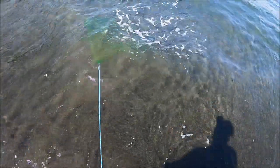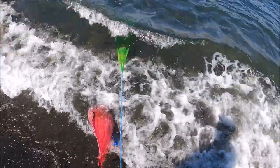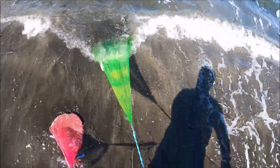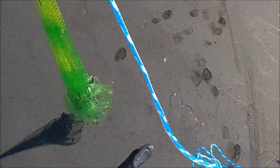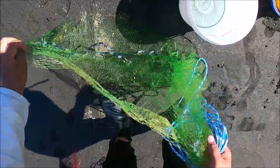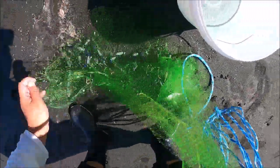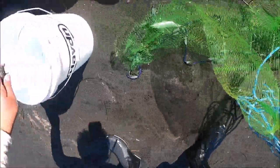I got myself some live baits, finally. They're a bit small, but it doesn't matter — I could use them. These can be used for live bait. They are a bit tiny, but let's give them a try anyway. They're not too bad.